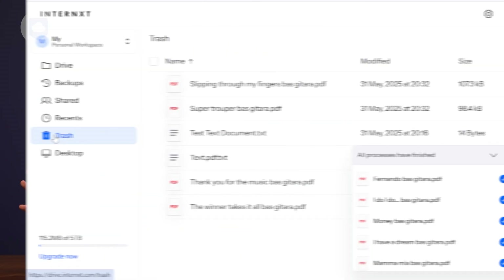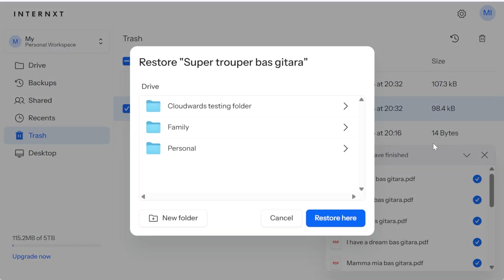On the flip side, anything in your deleted folder stays there until you manually obliterate it, which is actually more generous than most services that automatically empty your trash after 30 days — Google Drive, for example. Still, not having to worry about accidental permanent deletions isn't quite the same as proper versioning.